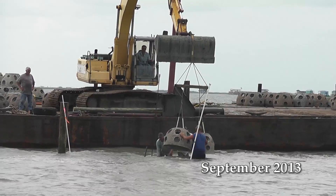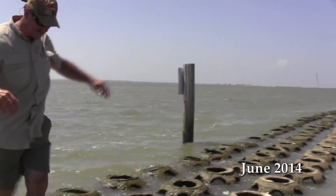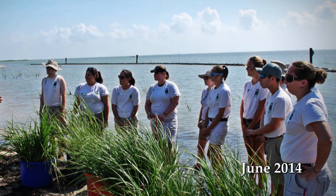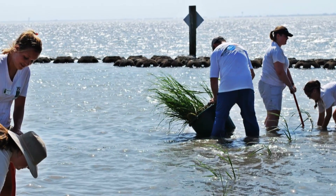The first phase consisted of three rows of reef falls. Since that time, the shoreline has begun filling in behind the reef falls very well. We planted marsh grass and had a planting day with volunteers from the Houston Zoo, CCAA, Galveston Bay Foundation, and others. It's back-filling in as planned and replenishing the shoreline.